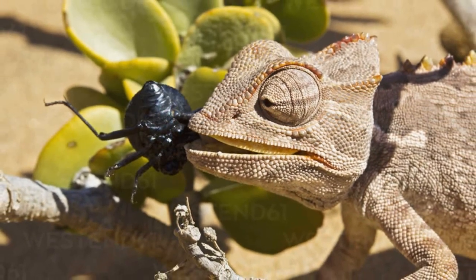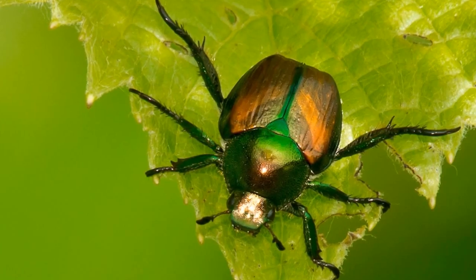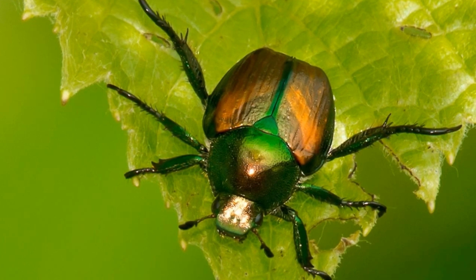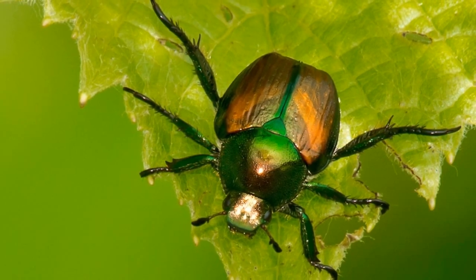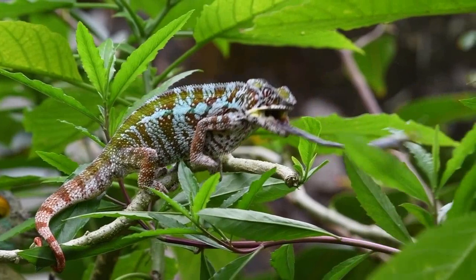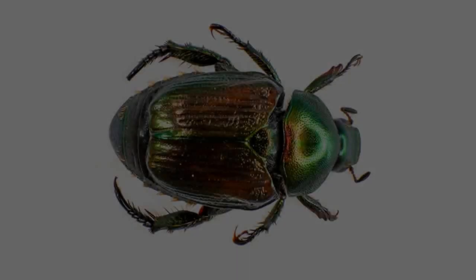Can chameleons eat Japanese beetles? Japanese beetles are not toxic to chameleons and are in principle safe for them to eat. However, the exterior is very hard due to its chitin exoskeleton, and it has strong mandibles that may hurt your chameleon when ingested. Even in the grub stage, they pose a serious risk to the delicate organs and digestive system of a chameleon.